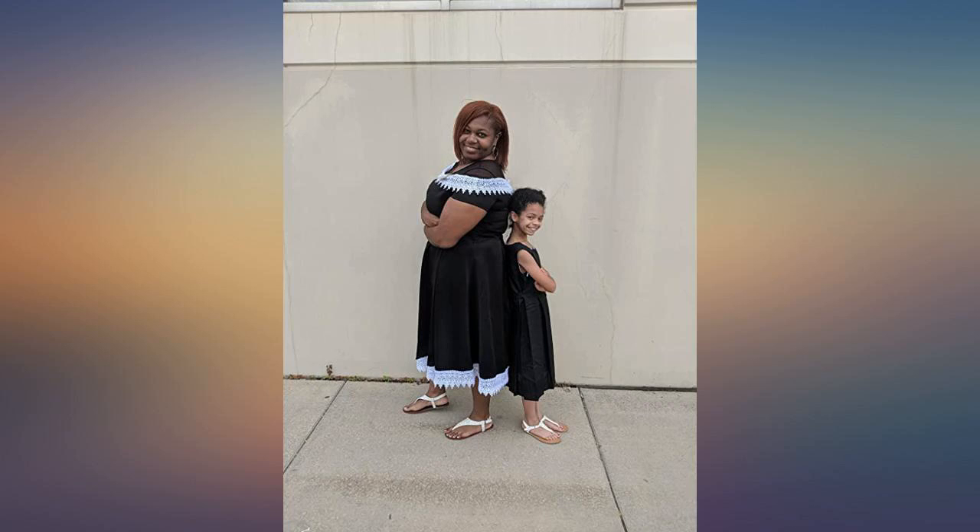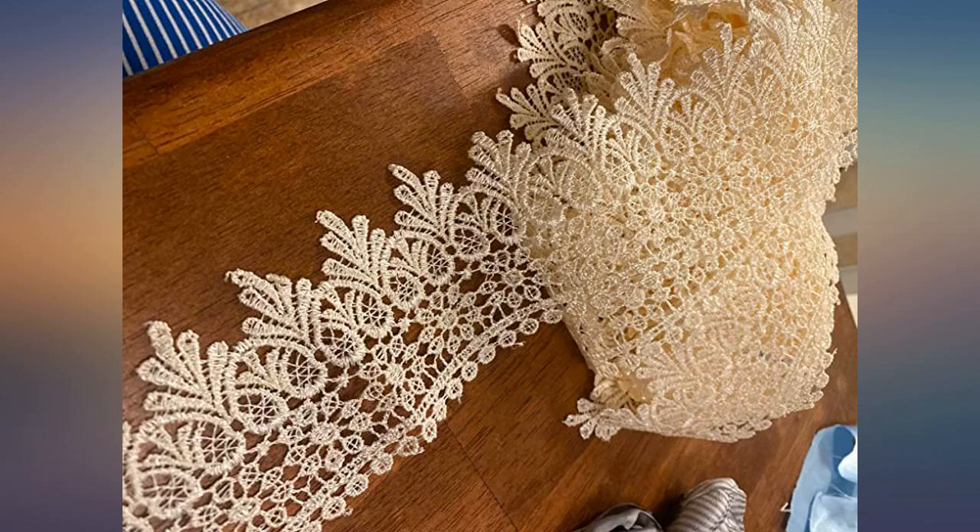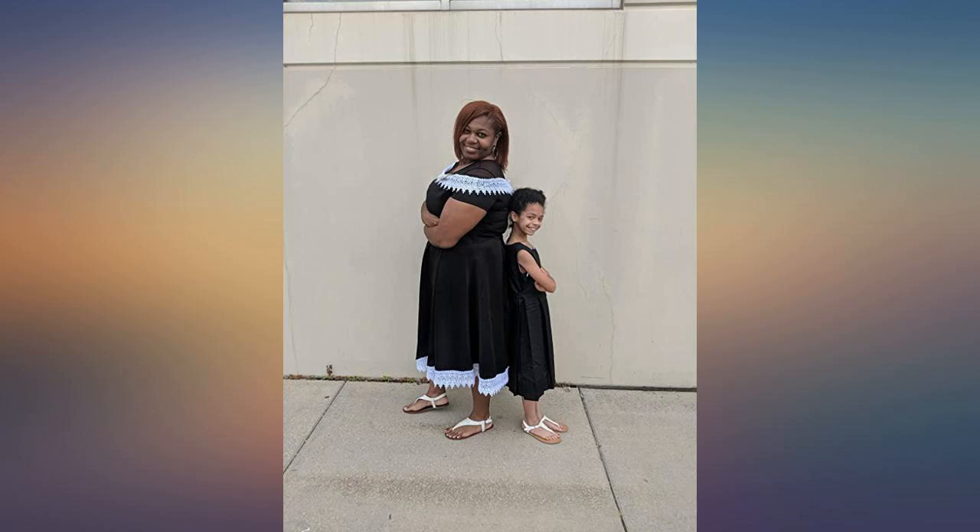Beautiful lace. I have just started crafting again and wanted to have some wide lace on hand. The quality is very good. Just waiting for the right project to use it.